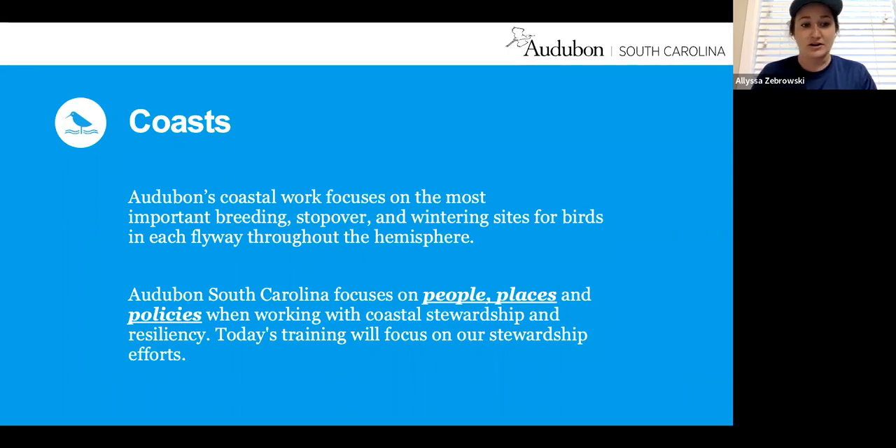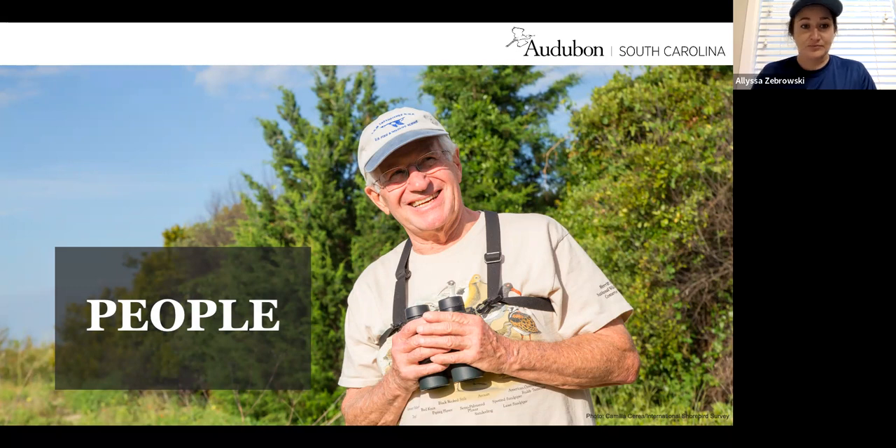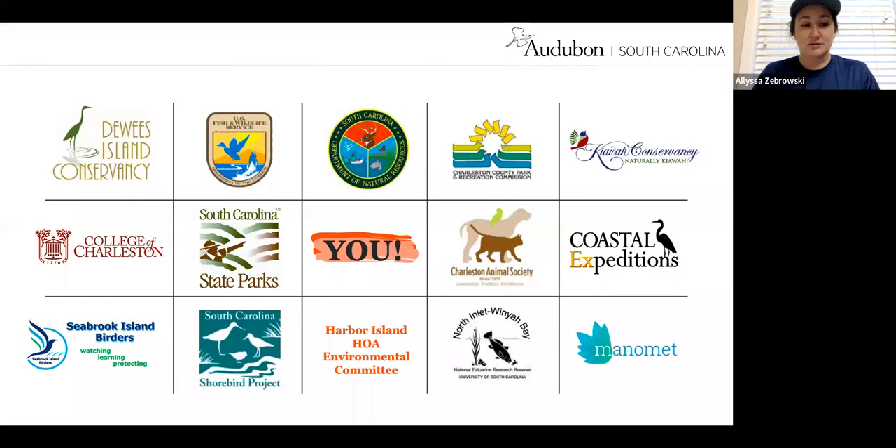People like you watching this training are why this shorebird stewardship program exists and why this community is so successful. We also work with many organizations, including U.S. Fish and Wildlife and the South Carolina Department of Natural Resources, as well as College of Charleston, South Carolina State Parks, the Charleston Animal Society, Coastal Expeditions, and several others. Without our partners, this organization wouldn't be so successful in our conservation work.